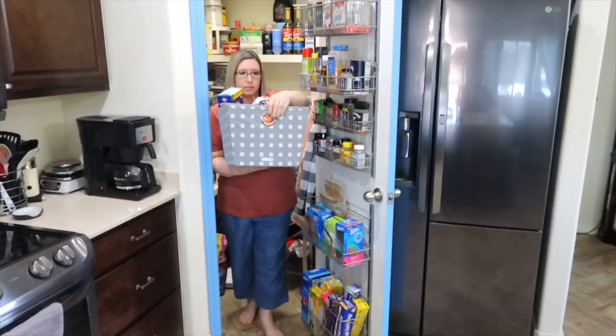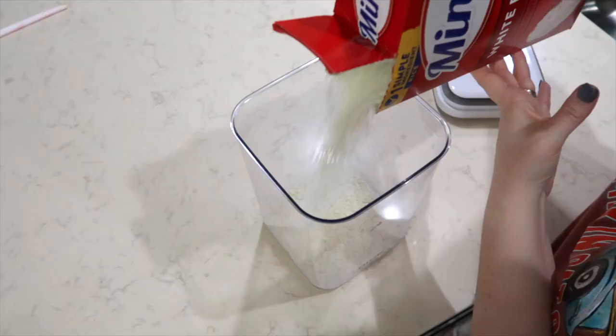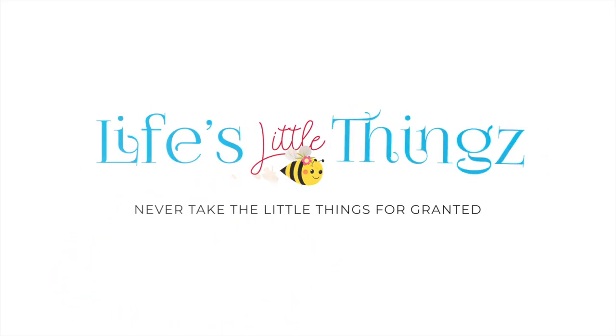Today I'm going to share our two-week grocery haul and meal plan. I'm going to start off by showing you our meal plan from last week.